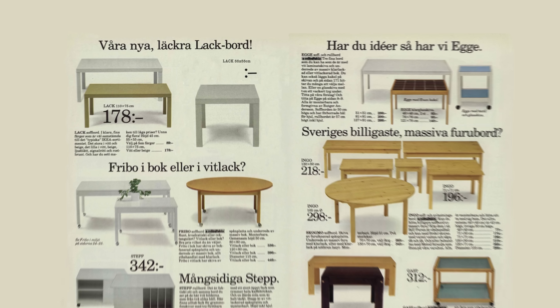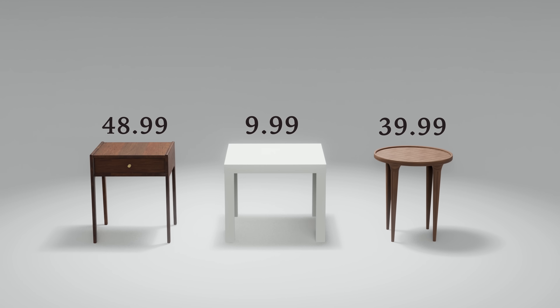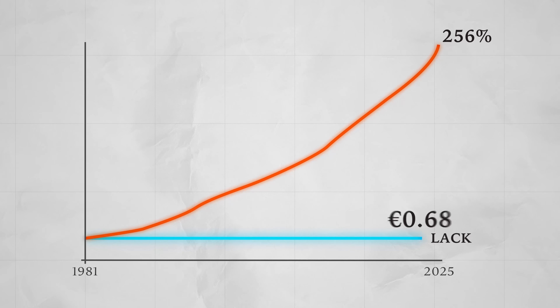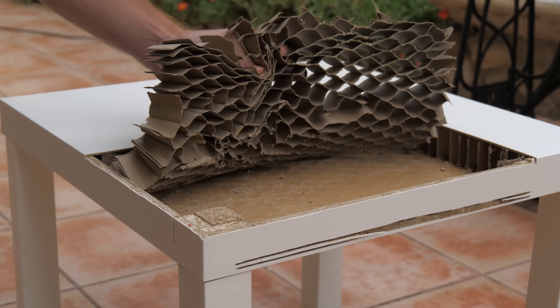Thanks to its simplicity, it hit the market in 1981 at just under 10 euros, blowing the cheapest alternatives out of the water. Incredibly, even after decades of inflation, IKEA has never increased its price, and it still sells for just $9.99. In order to pull this off, IKEA had to get creative — and that's why this table is made of paper.